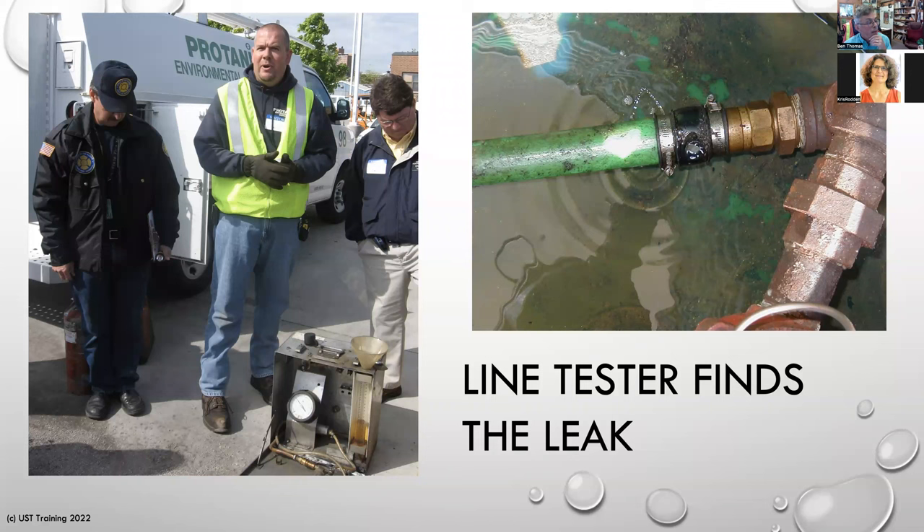Regarding mechanical leak detectors for motor spirit or diesel: there were leak detectors that were product-specific — diesel mechanical line leak detectors or gasoline electronic leak detectors. You do have to make sure that the leak detector you put in is rated for the fuel type. The national work group on leak detection evaluation is a group that helps gather up all the third-party certifications — basically all this equipment is verified by a third party.